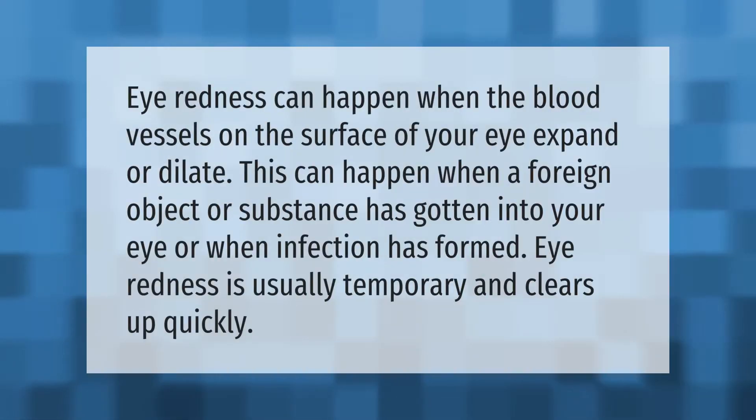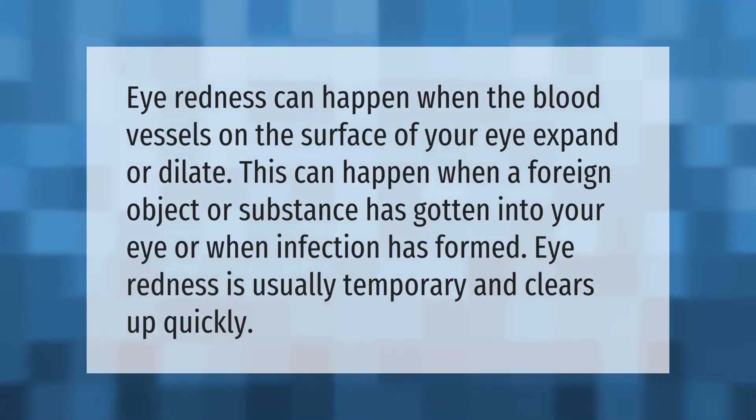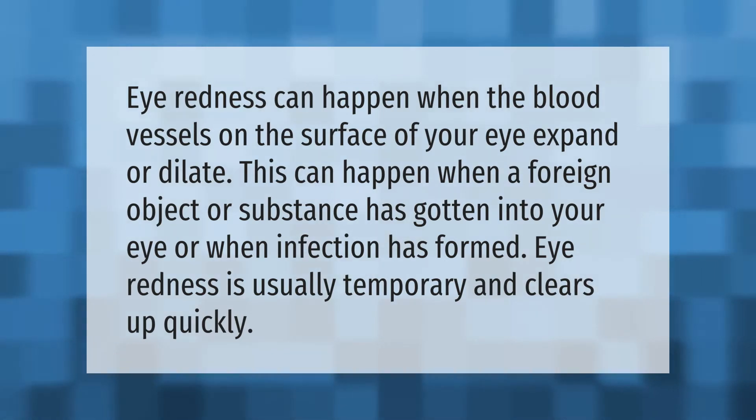Eye redness can happen when the blood vessels on the surface of your eye expand or dilate. This can happen when a foreign object or substance has gotten into your eye, or when an infection has formed. Eye redness is usually temporary and clears up quickly.